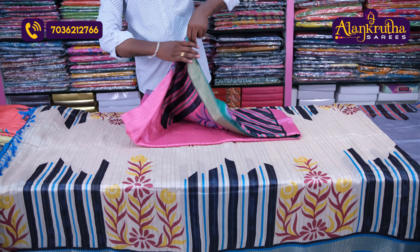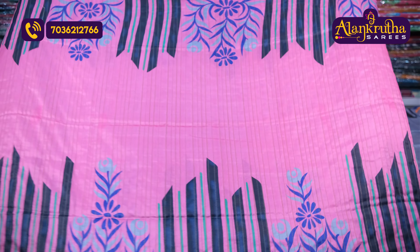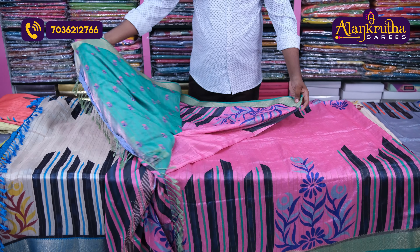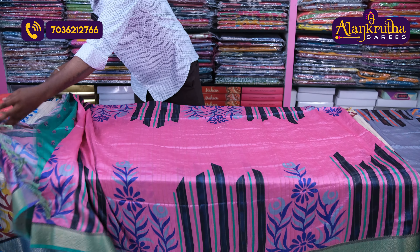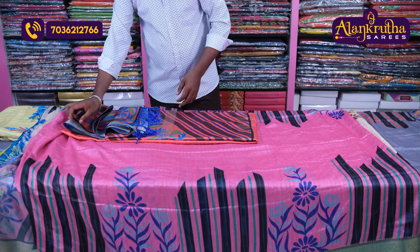The next combination is the pink color with green color. The same combination also has a matching blouse and fancy blouse. The next combination is the light orange color with dark blue color.